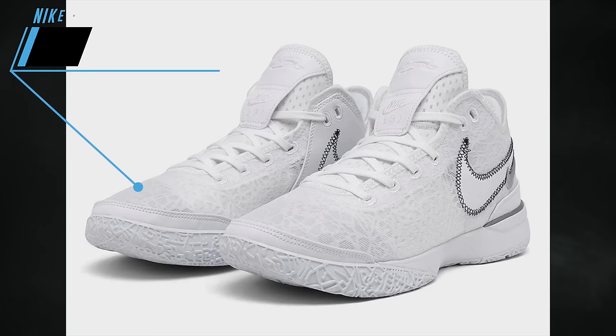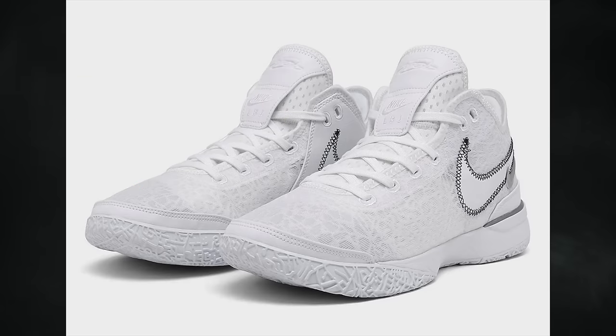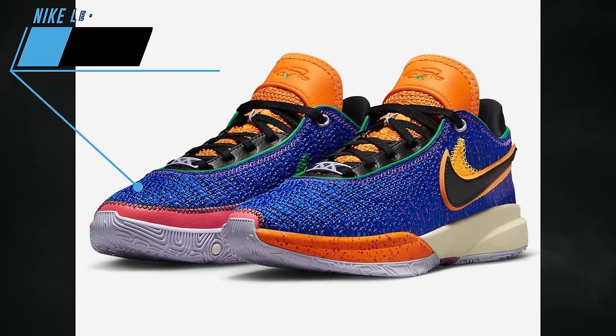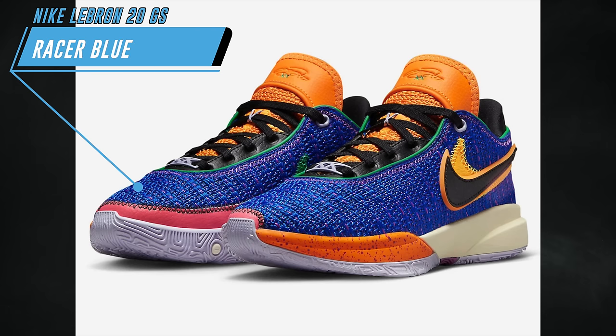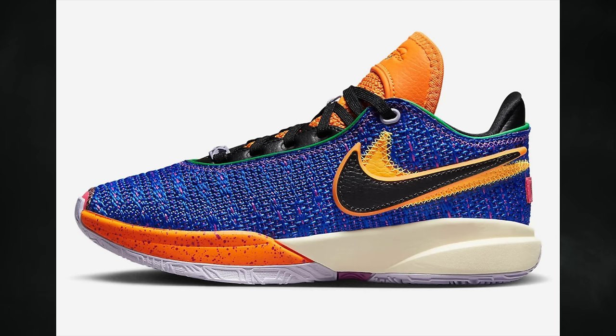On April 1st we'll have two LeBron releases. The first is the Nike LeBron Next Gen in White — Finish Line did release them early but they pulled them, and they're now listed to debut on April 1st at other retailers for $160. The next pair is the Nike LeBron 20 Racer Blue, a grade school exclusive featuring racer blue, black, and vivid purple, also dropping April 1st for $160.